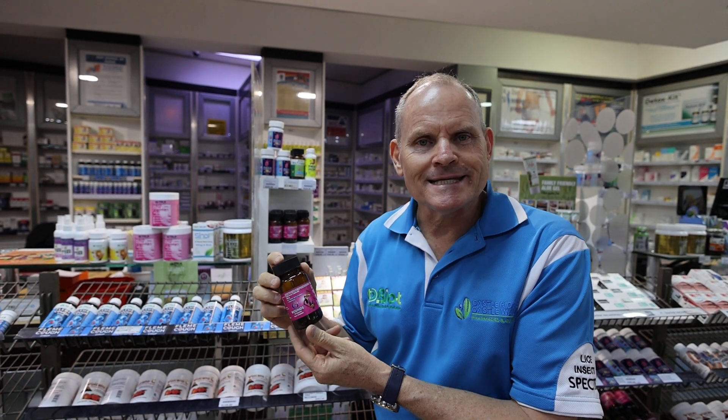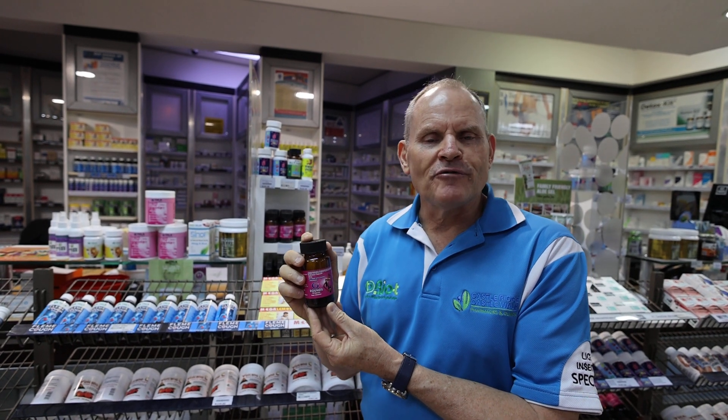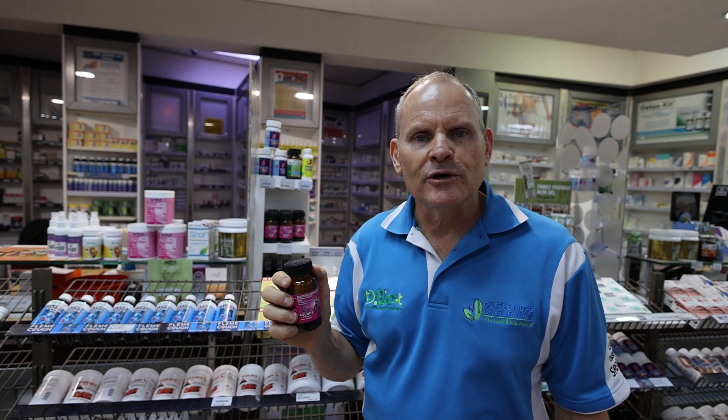Today I want to talk to you about Six Rounds. Six Rounds is my product for energy. In my pharmacies, people are suffering a lot with a lack of energy.